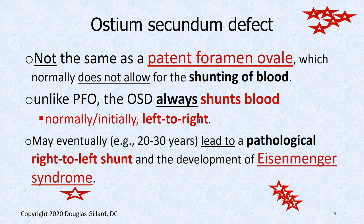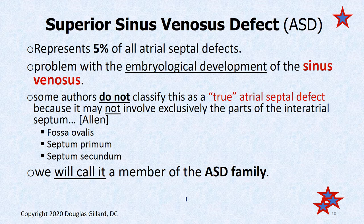It always shunts blood and starts out as a left-to-right shunt — that's a problem. The body can tolerate losing oxygenated blood, but it doesn't tolerate mixing in deoxygenated blood. It could take 20 to 30 years before Eisenmenger syndrome starts in these people, and then they start to become cyanotic. This is not the same as a patent foramen ovale.